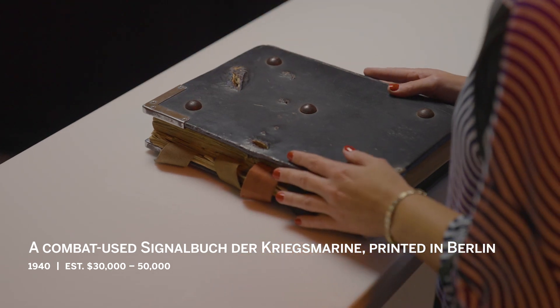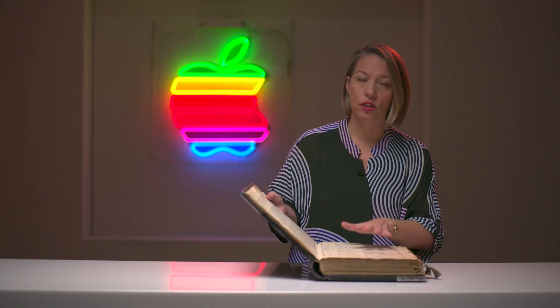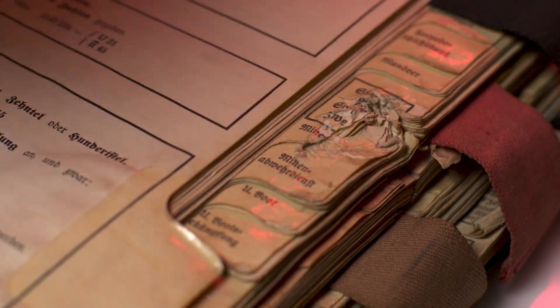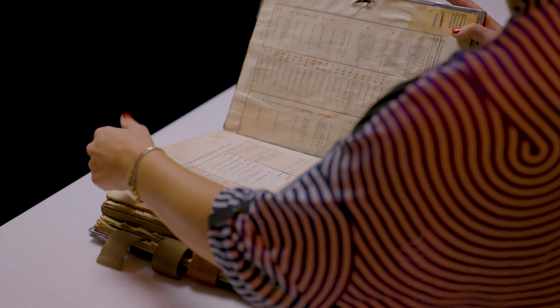What we have here is something incredibly rare. This is an original Kriegsmarine signal book, made in Germany in 1940 and printed in Berlin. It had all of the secrets of the signals sent during World War II by the German Navy. This book saw combat — as you can see from the covers, we've got remnants of bullet holes that go straight through the text block. This is very similar in concept to the Enigma machine, used to ensure that signals sent back and forth were not intercepted by the enemy. It's really a primary source — not just a printed book, it has manuscript notations throughout and slips added in to change the text in response to what was happening on the ground at the time.